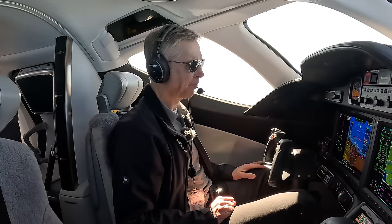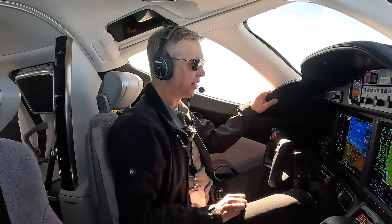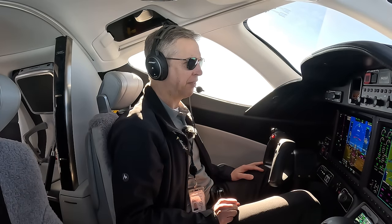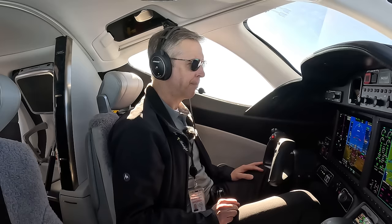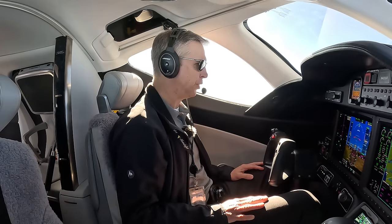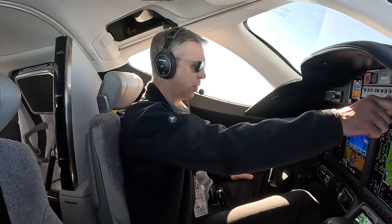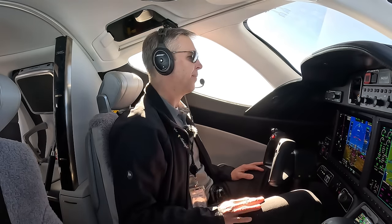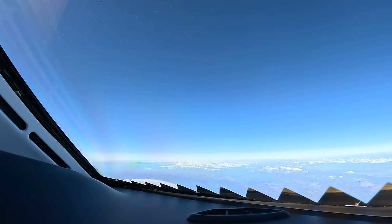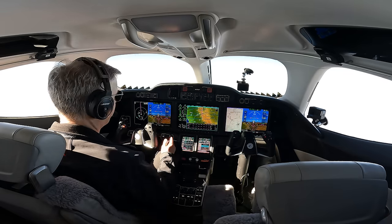Climb and maintain flight level 350, Honda Test 53. 350 set once, twice. He's giving us an odd altitude at 35,000 — but we're westbound, so generally westbound we have even altitudes. We'll see if he gives us a higher altitude to go with the hemispheric altitude rules. When westbound we go even numbers like 34,000, 36,000, 38,000, and when eastbound we use odd numbers such as 27, 29, 31.